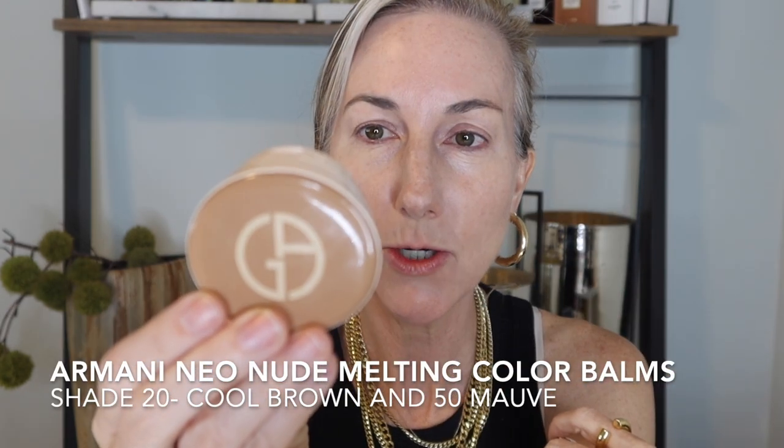Moving on, I picked up two of the Armani Neo Nude Melting Color Balms for cheeks and eyes. I love the cases — they're so adorable. I got number 20 in Cool Brown and number 50 in Mauve. Here's a swatch of number 20 and then number 50 in Mauve.